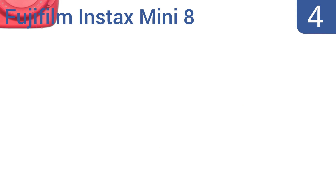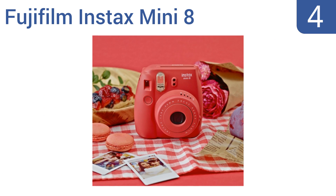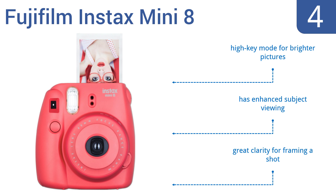At number four, the innovative Fujifilm Instax Mini 8 sports a compact slim body that fits easily into small pockets. It allows kids to capture the perfect picture every time thanks to a flashing LED light signal that recommends an aperture setting for your situation. It offers a high key mode for brighter pictures, enhanced subject viewing, and great clarity for framing a shot.